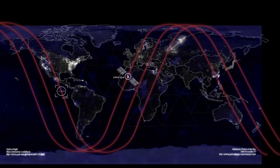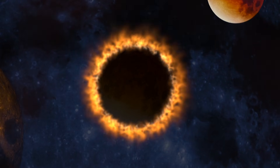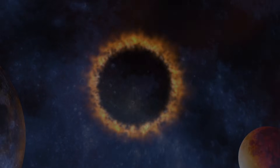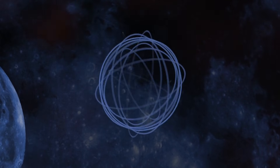So what happens next? For the next 48 hours, AR4317 remains Earth-facing — if it's going to erupt, this is the window. After that, it rotates toward the sun's western limb and becomes less of a direct threat; any CME launched from there would likely miss Earth. But for now, we watch. Solar physicists around the world are monitoring this spot every hour.